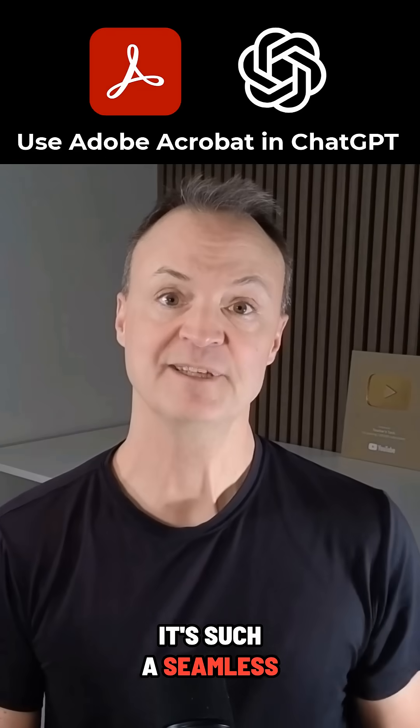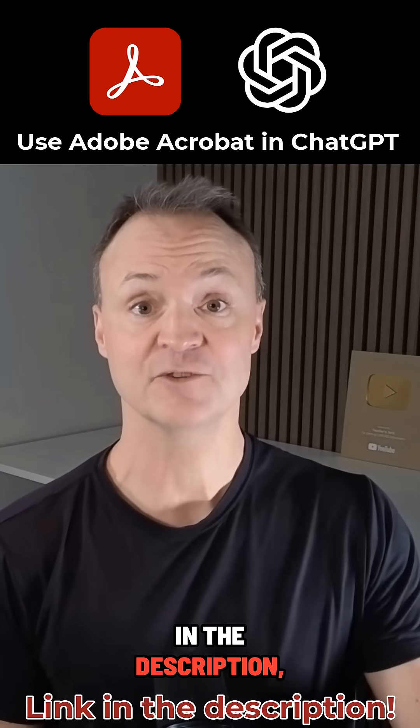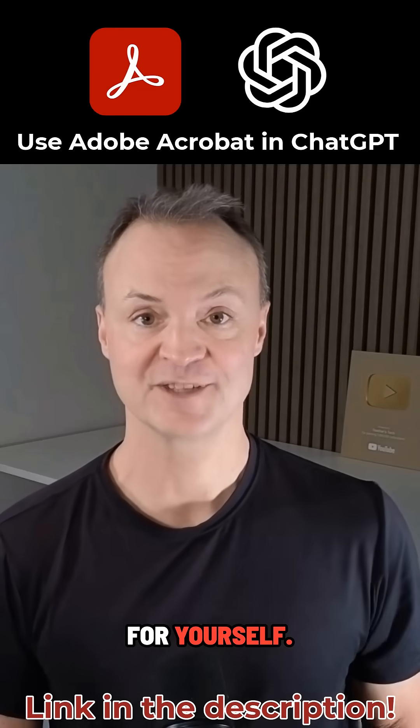It's such a seamless way to handle PDFs. I put the link to the blog post in the description — check it out and try it for yourself.